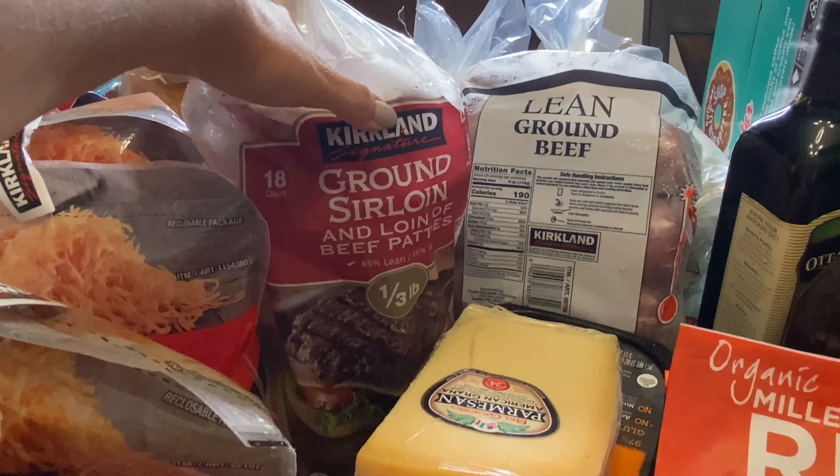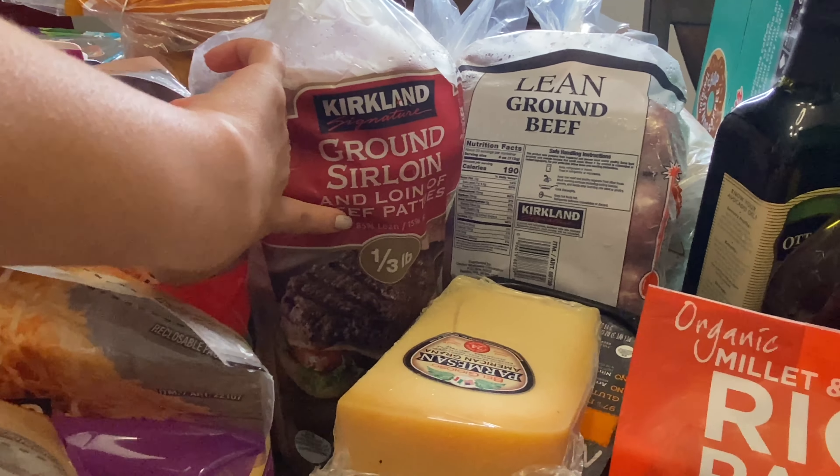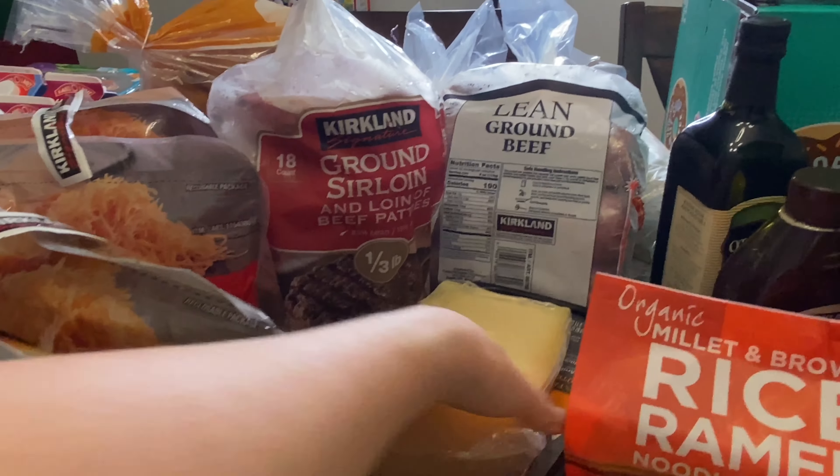We got this 18-count of ground sirloin patties. We do enjoy eating these — these are 85% lean. So they're really good.